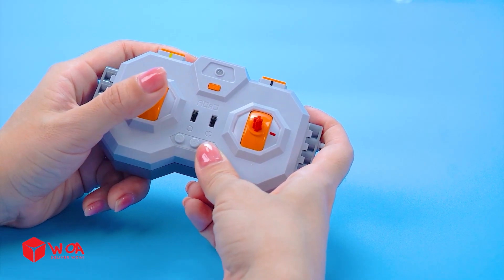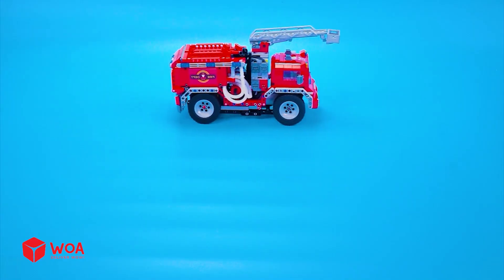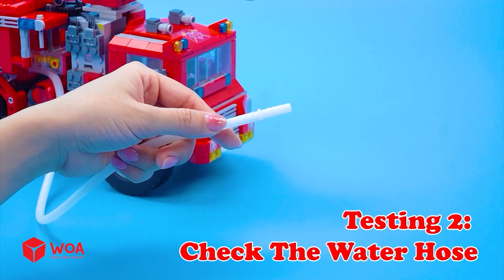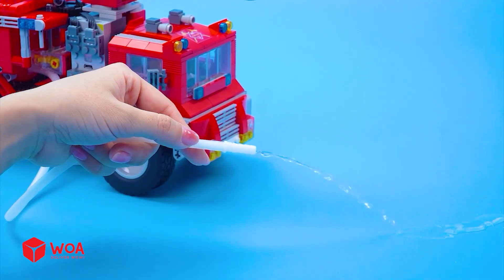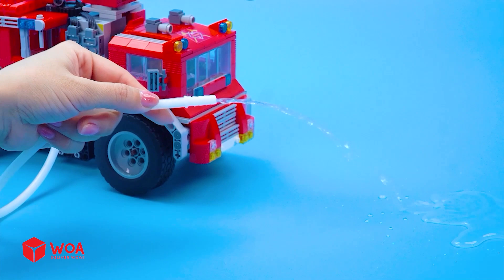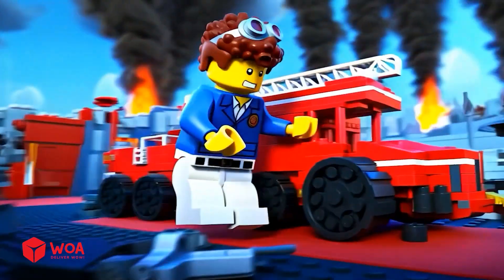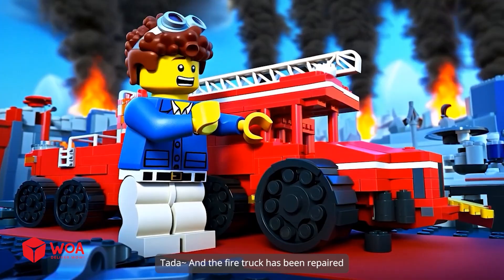Step 4: Test the fire truck! Testing 1: Check the motion! Testing 2: Check the water hose! Let's go fight the fire! Tata! And the fire truck has been repaired!